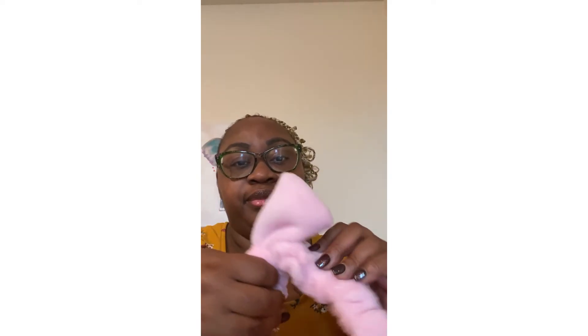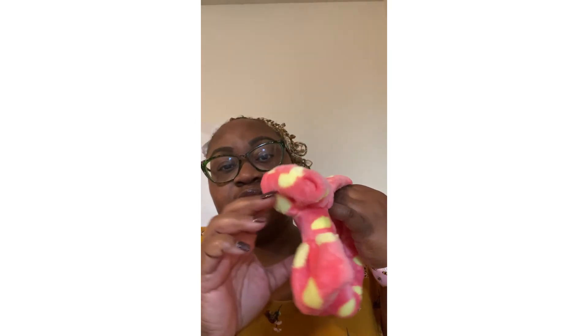And then I also got another little scrunchie for around my makeup and stuff. Oh, this one was so cute — it's very, very soft, and it's like hot pink and yellow. If y'all remember my other one that I got from Ross, now I'm seeing them everywhere. But like I said, I got this color and it was really cute. So I can't wait to use this one when I'm doing makeup and stuff.